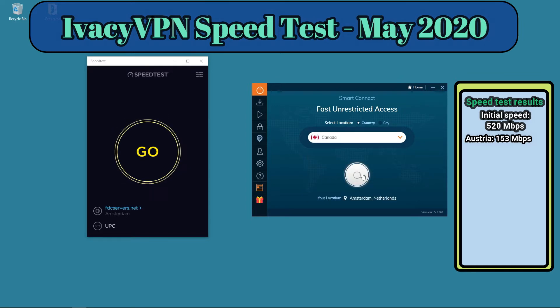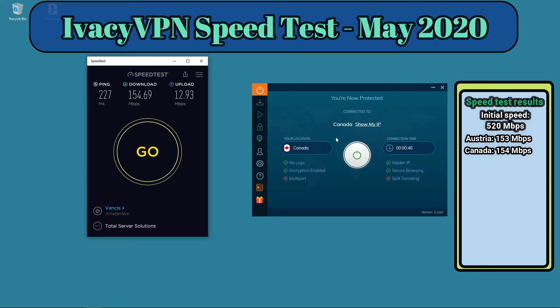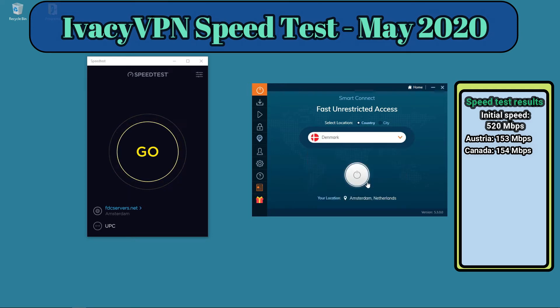Let's go to Canada and give it a try. We got 154 megabits per second — a very good result considering I'm in Central Europe and Canada is far away. 154 megabits per second is a wonderful speed usable for all sorts of streaming. To stream a normal movie on Netflix you need about 3 megabits per second, and for ultra HD you need 25 megabits per second, so this is more than enough.